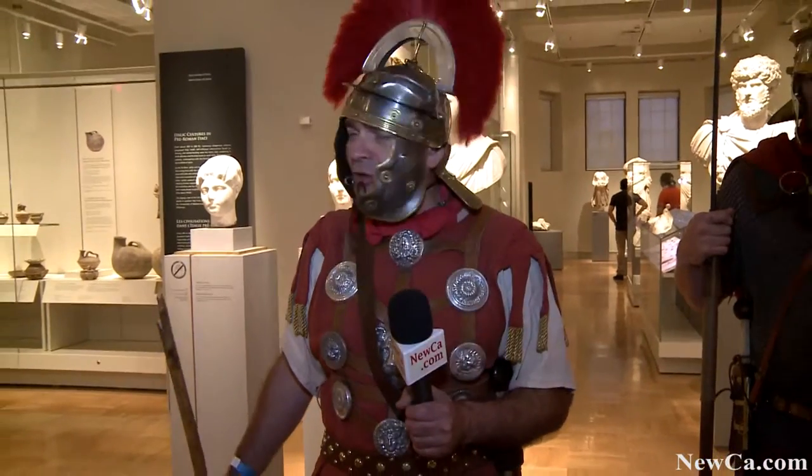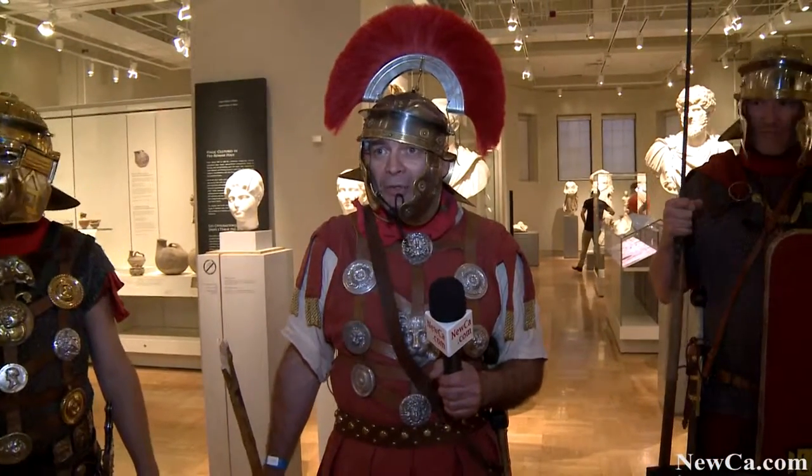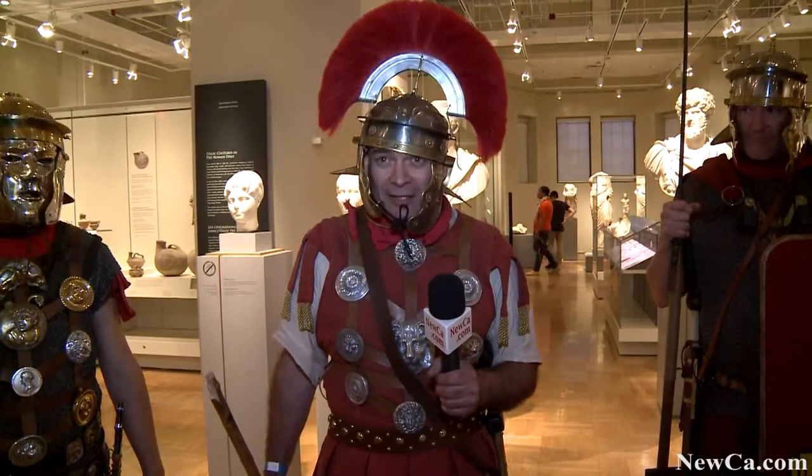We are here from Legions 30, 24, and 2, and we're here to show everyone how fun and exciting it is to be here for the Pompeii exhibit.